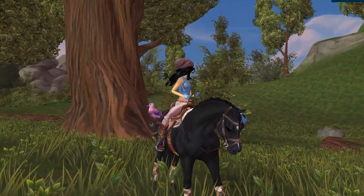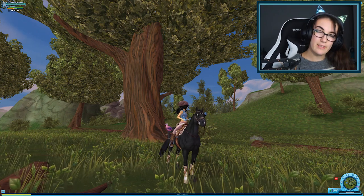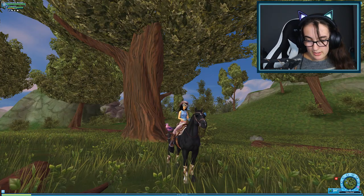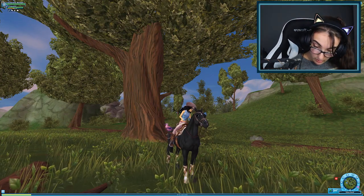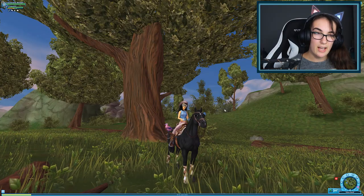Hello everyone, welcome back to another Star Stable update video. Today I'm joined with Moira, who is lying on my desk so you can't see her. Moira is my new kitten, by the way. She might distract me throughout the video because she's just like that.